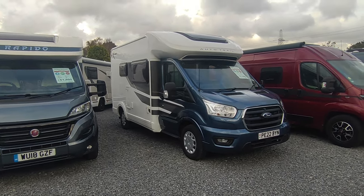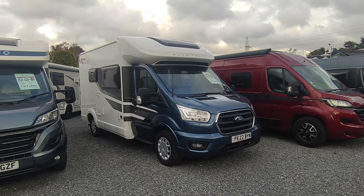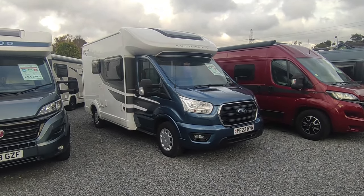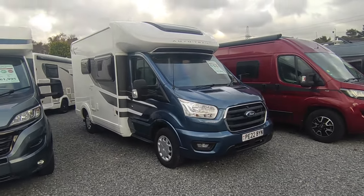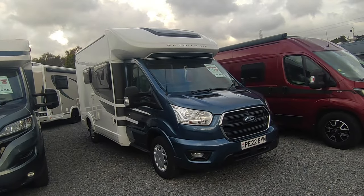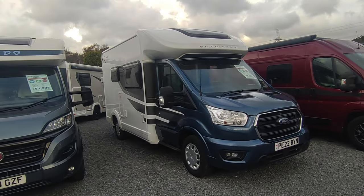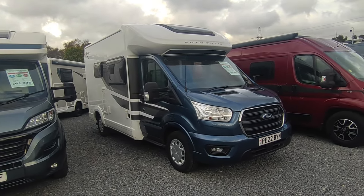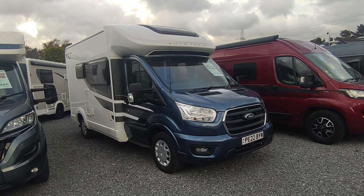Hi, this is Highbridge Motorhomes' Devon Branch on this fairly pleasant late to mid-October 2023 day, and we're doing a quick walk-around video on this extremely pleasant 2022 Auto Trail F-Line F60. Auto Trail have been going since around about 1980, one of Britain's biggest motorhome manufacturers. They're owned by the Dragano Group these days,